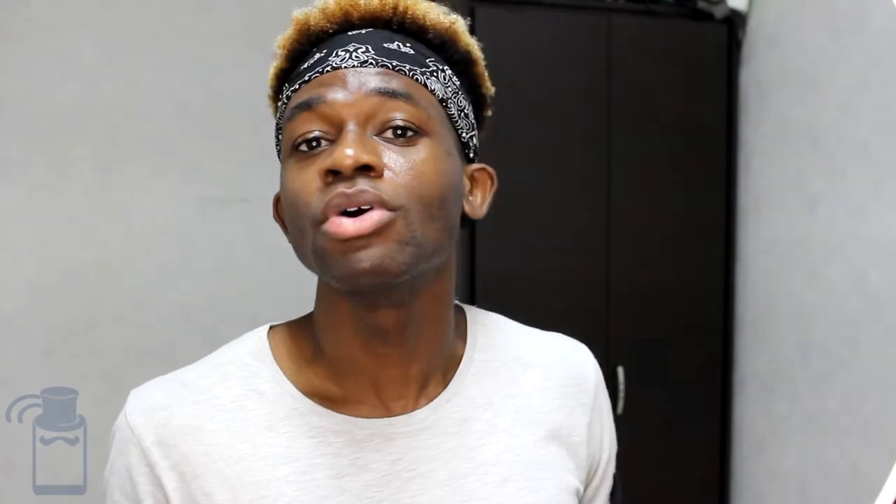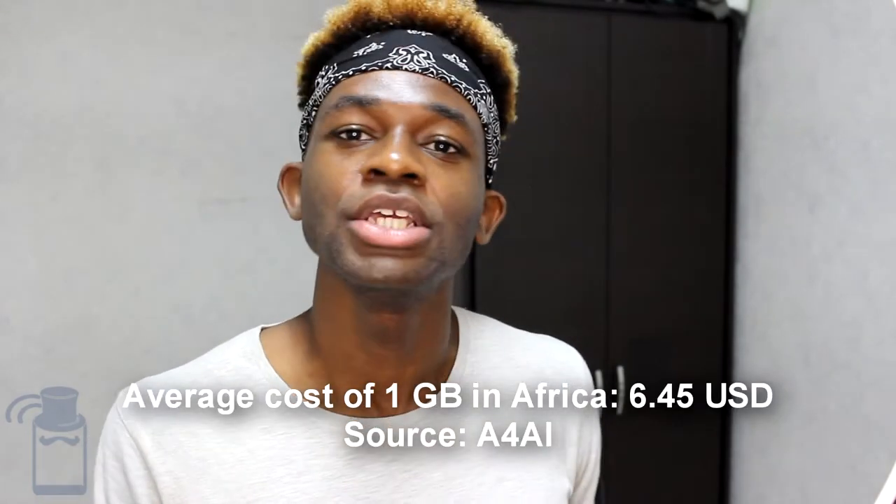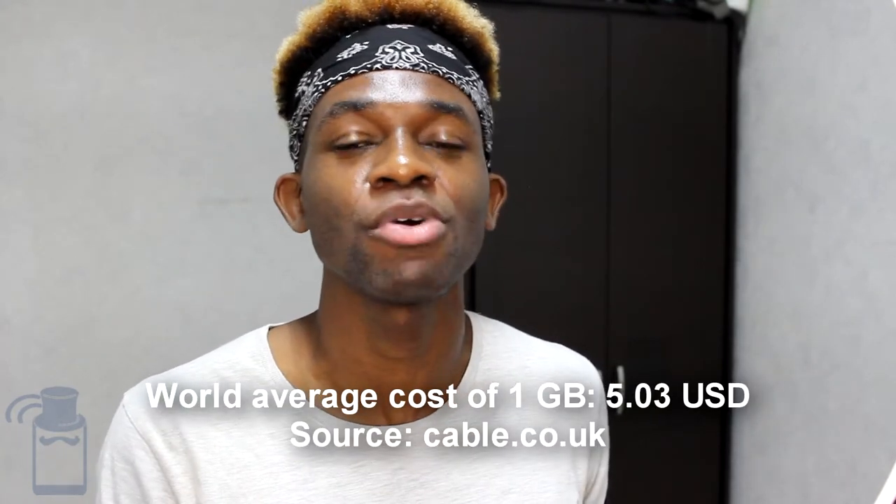As mentioned in the introduction, Burundi is the sixth cheapest place to get mobile data in Africa according to the Alliance for Affordable Internet. The cost of one gigabyte of data in Burundi is $3.17 USD, while the East African average is $4.99 USD and the overall African average is $6.45 USD. The world average according to cable.co.uk is around $5.30 USD — so Burundi is actually below the world average, which is quite remarkable for an African nation.